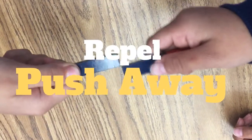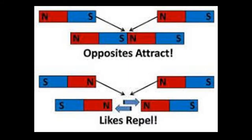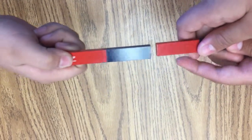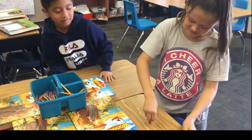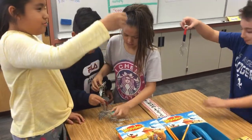The two south poles repel each other, which means they push away from each other. This also happens when north and north come together. South and north poles attract each other, meaning they pull together. Magnets are not attracted to every type of metal — magnets are attracted to iron and steel.